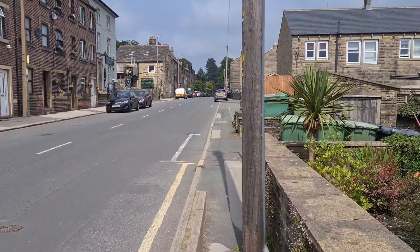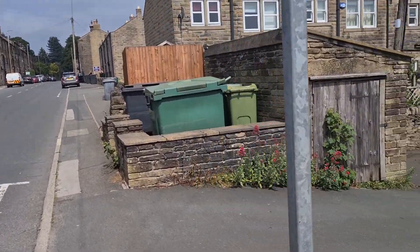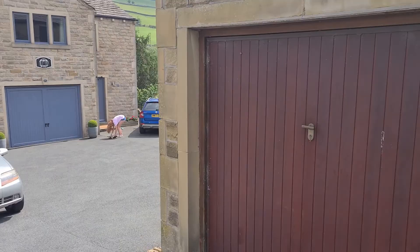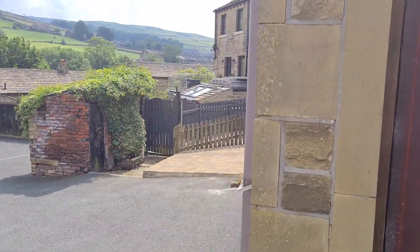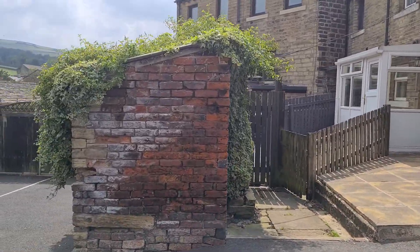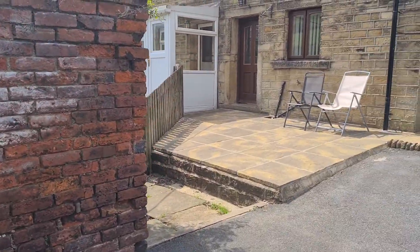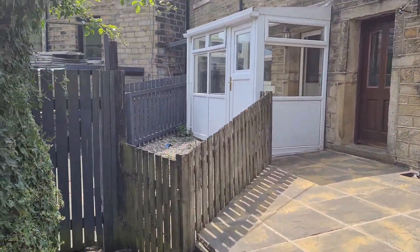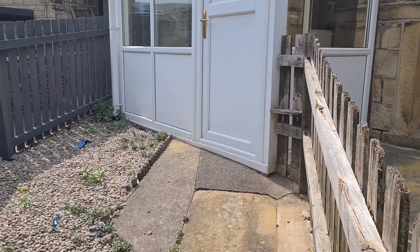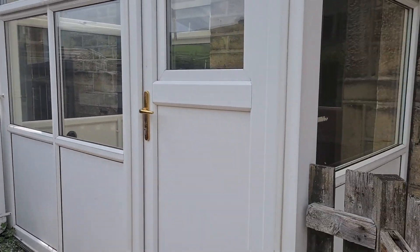I'll walk you down the driveway at the side where you've got a parking space that belongs to this one. We have a parking space here at the rear. There's a small garden — just enough space to sit out in the sunshine — and then a little porch on the back of the house.